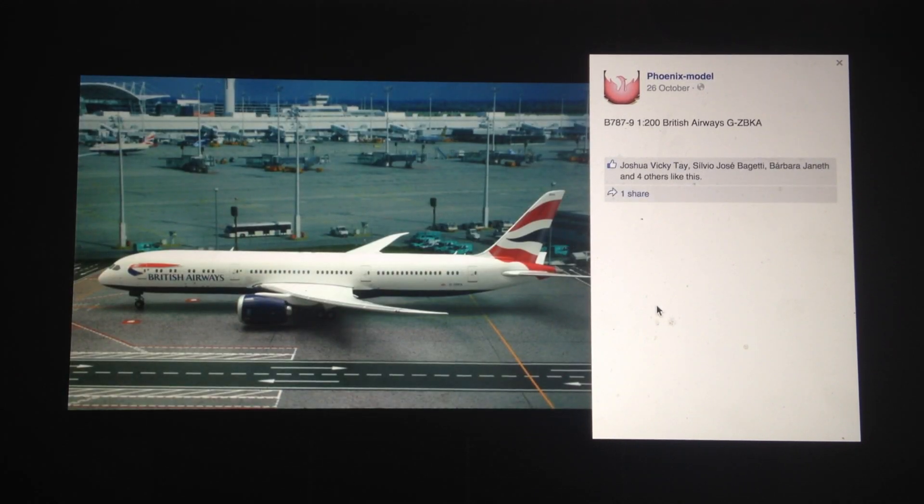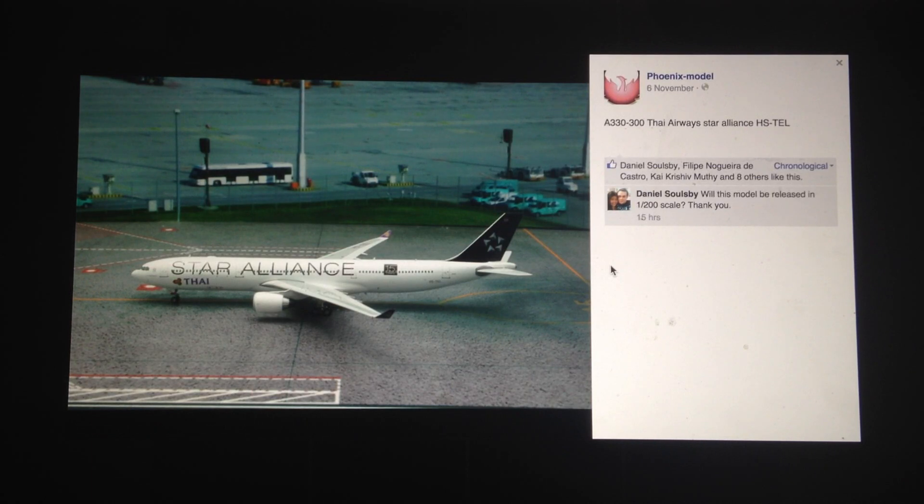Next, we have the British Airways 789 in 1-200 scale from Phoenix models. So we've already seen this from Gemini Jets. I'm not sure which one's going to be better — I think with a 789, Gemini and Phoenix are a little bit different, and it depends on the coloring and livery. As for the British Airways livery, it is pretty basic and hard to mess up. I think both of them will turn out very similar and either one would be pretty good.